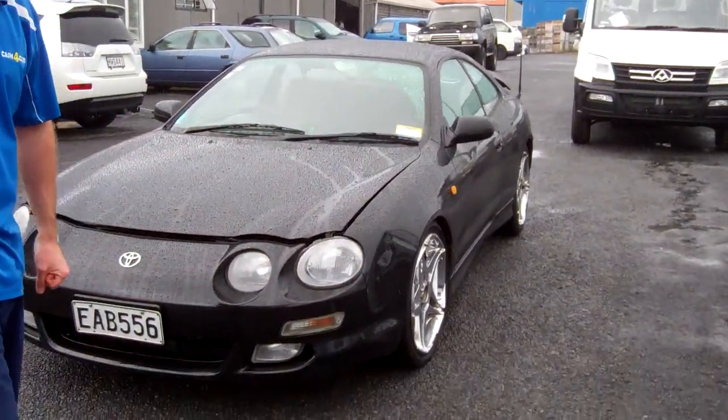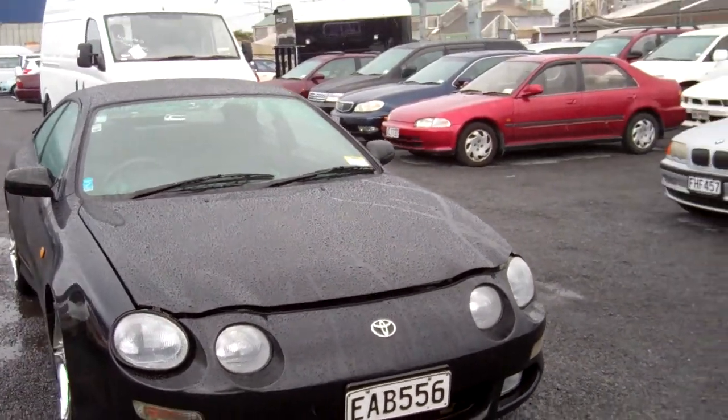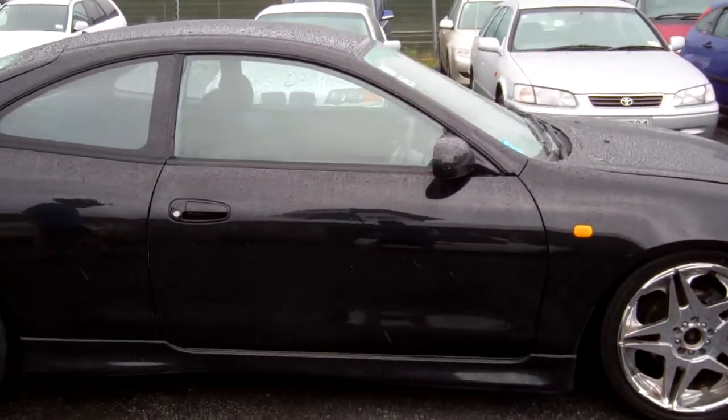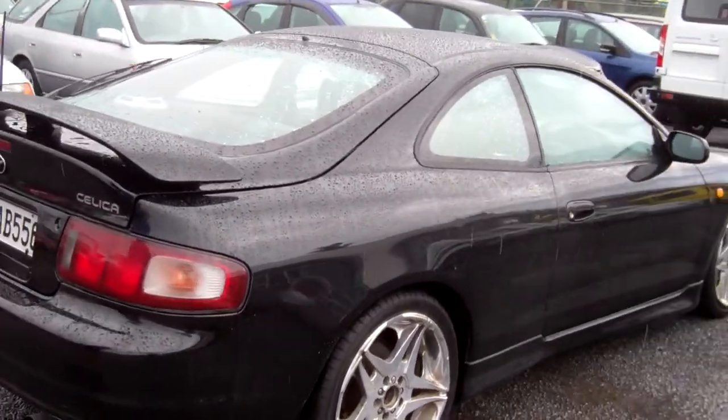Hi everyone, Dan from Cash for Cars. What you're looking at is our latest vehicle to go on the internet at an auction. This is a 1997 Toyota Celica Sports Coupe — very popular vehicles, in the black colour, on a nice set of alloy wheels.